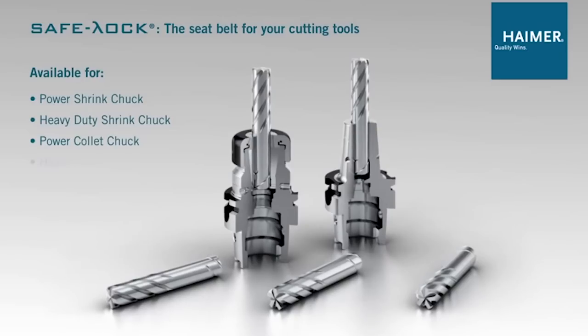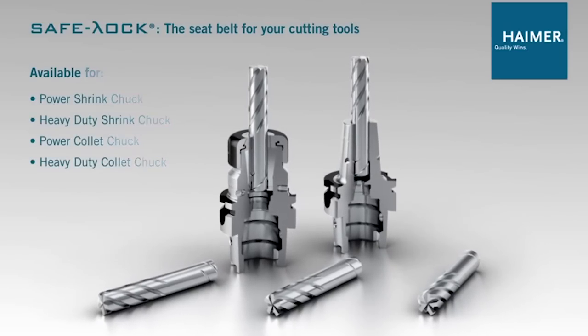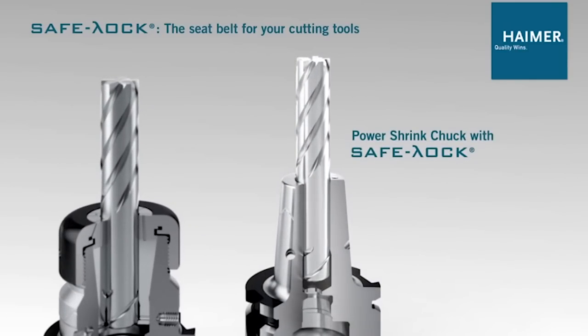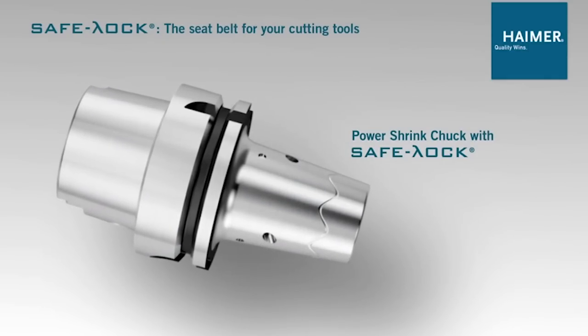We always try to be fair and open to the market. We know the Safe-Lock system is the present and future of the industry, so we license the technology to the major high-quality cutting tool manufacturers from Europe, America, and Asia. Today, around 15 multinational brands are using Safe-Lock as a standard in their catalogues. The customer can buy it from their preferred provider — it doesn't have to be Haimer.